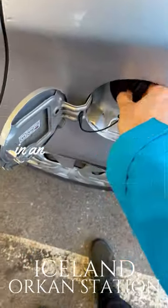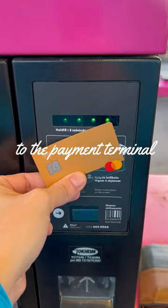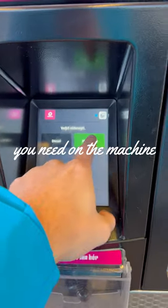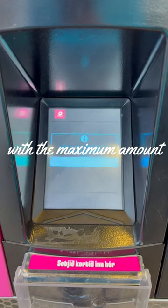If you're wondering how to refuel your car at an Orkhan gas station in Iceland, simply hold your card close to the payment terminal, select the fuel type you need on the machine, and then insert your PIN. The machine will automatically credit your card with the maximum amount.